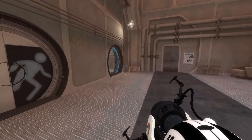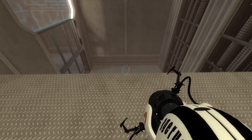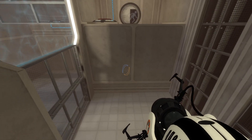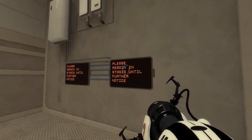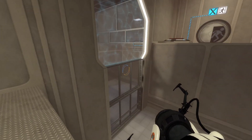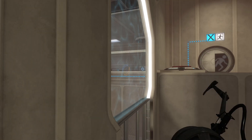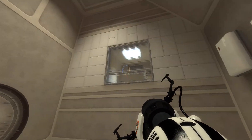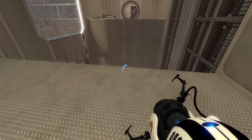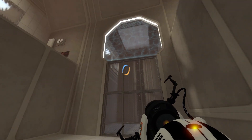Into here we have some more normal sciencey looking things and a rather large gap. Cube on button - standard practice in scientific principles. You're going to need a cube quite obviously and jumping is involved. Fizzler in the middle of the room through there. That's where we can get a cube, and it's also got a button in there. Those look portalable. Probably a flingy kind of thingy will be involved in here - ceiling panels that side, and probably the fact that we need to get into there.